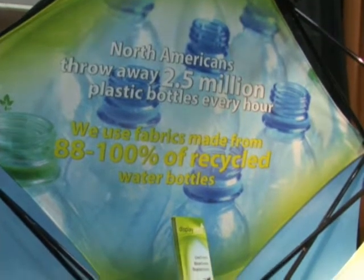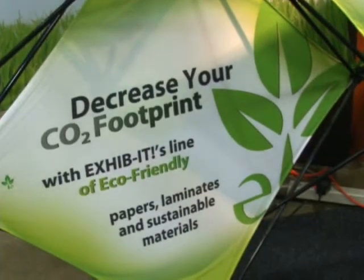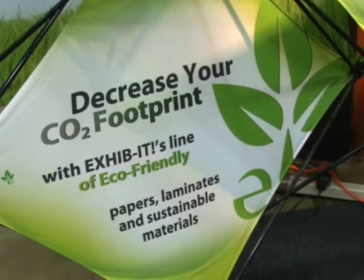Americans actually throw away over 2.5 million plastic bottles a year. So in our industry, we got smart. We actually have fabric made out of plastic bottles that is dissolvable. We also have bamboo instead of laminate, and other materials instead of lighting and acrylic, reducing a lot of waste.